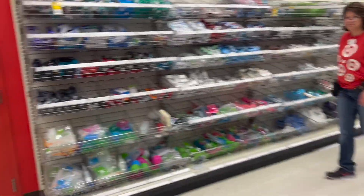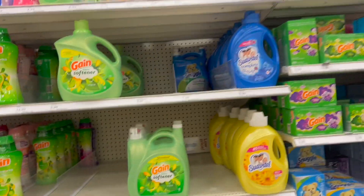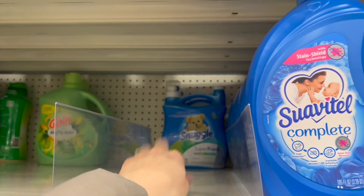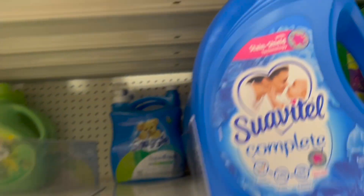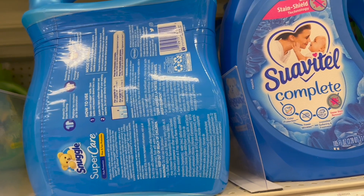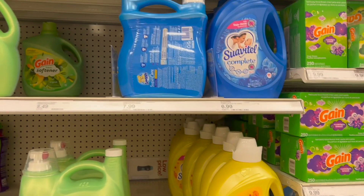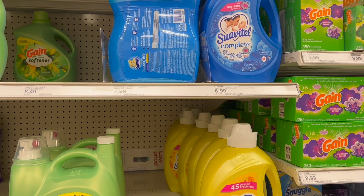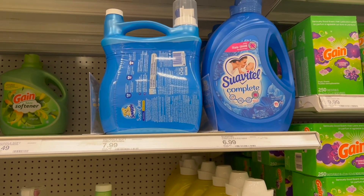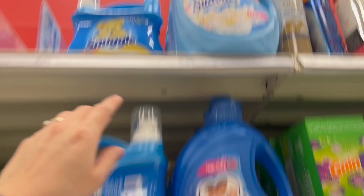Now let's go for this other deal — it's for the Snuggle products, Snuggle All and others. These products are in a deal where when you buy two, it's buy two and get a gift card of $5. So $7.99 times two, our total is $15.98. We use a digital coupon of $1, bringing it down to $14.98. But we get $5 back in a gift card, making the two products $9.98 total, or $4.99 each.